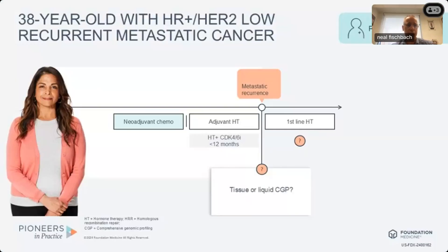We're going to start today with a case study of a 38-year-old woman with estrogen receptor positive HER2 low recurrent metastatic breast cancer. She had received neoadjuvant therapy, surgery, adjuvant hormonal therapy that included a CDK4/6 inhibitor, but had recurred unfortunately within 12 months of finishing her endocrine therapy. Now we're at the stage of deciding what's the most appropriate therapy for this woman.